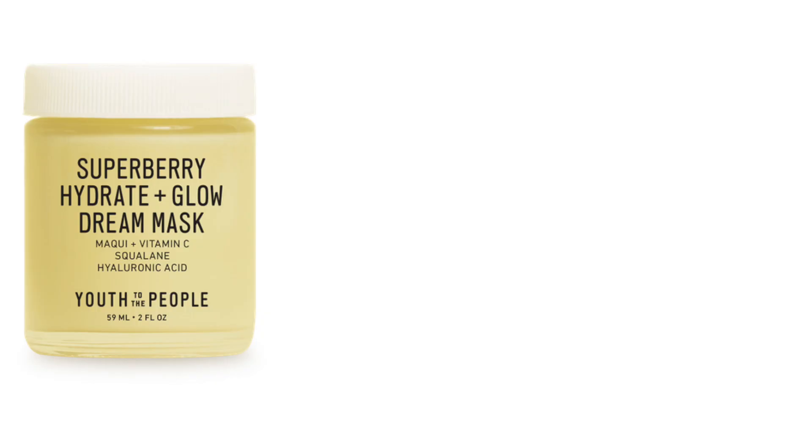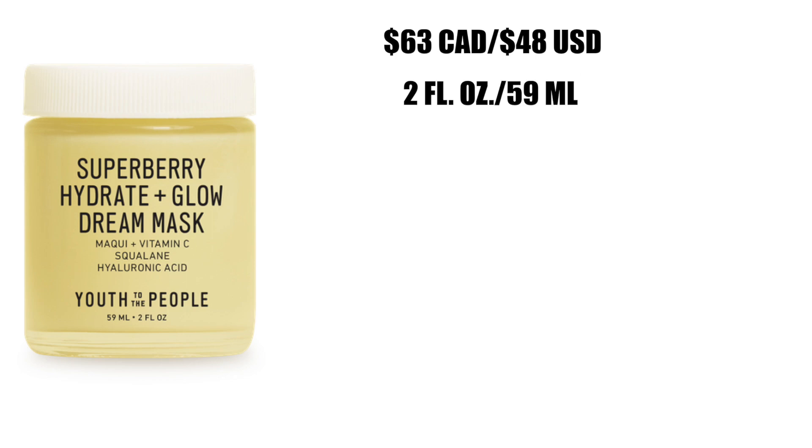So I thought, why not bring you guys a review and give you a little bit more information if you've been eyeing the product and thinking about possibly purchasing it, but you just needed to know whether or not it was really all that. So let's get into it. I purchased my mask at Sephora for $63 Canadian or $48 US, and you're getting two fluid ounces or 59 mils.